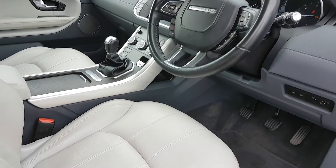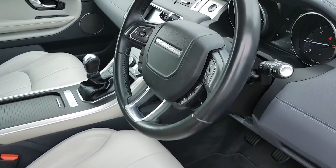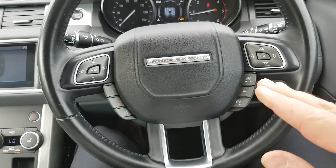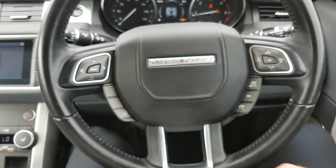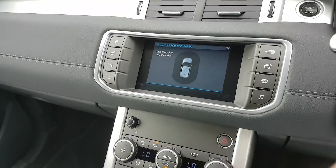You have keyless entry and full electric windows. You have electrically adjustable seats and a multi-functional controlled steering wheel. There's all cruise control settings over here on the right, and all your Bluetooth and media settings on the left. You have automatic lights, automatic wipers, and a nice big screen there in the middle.